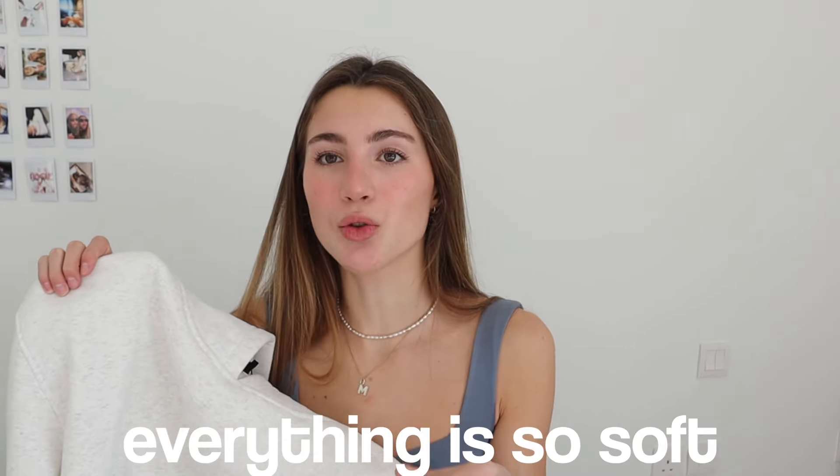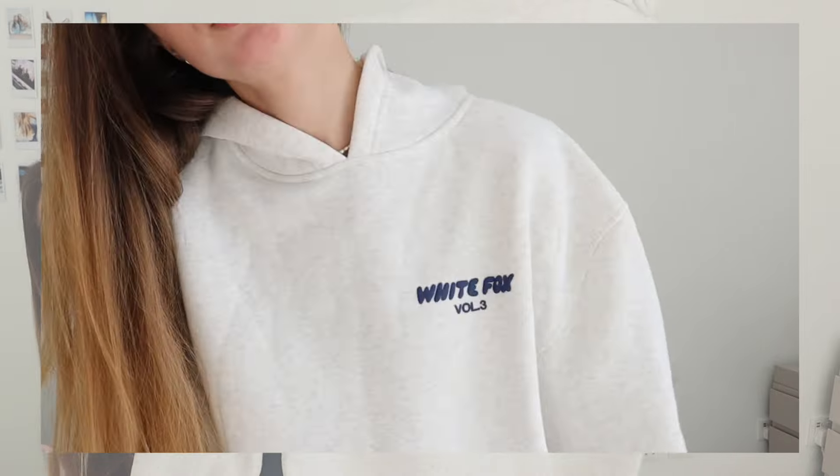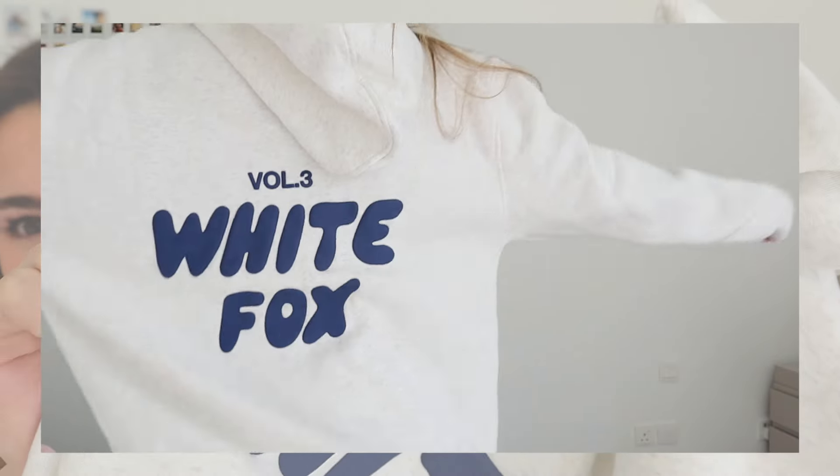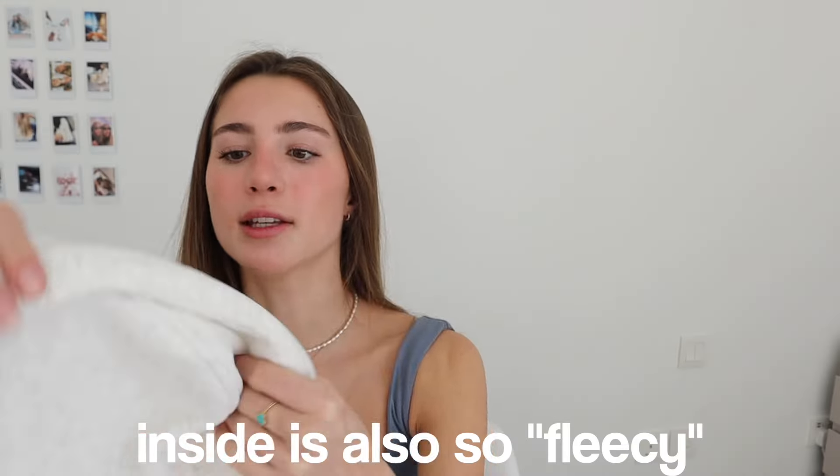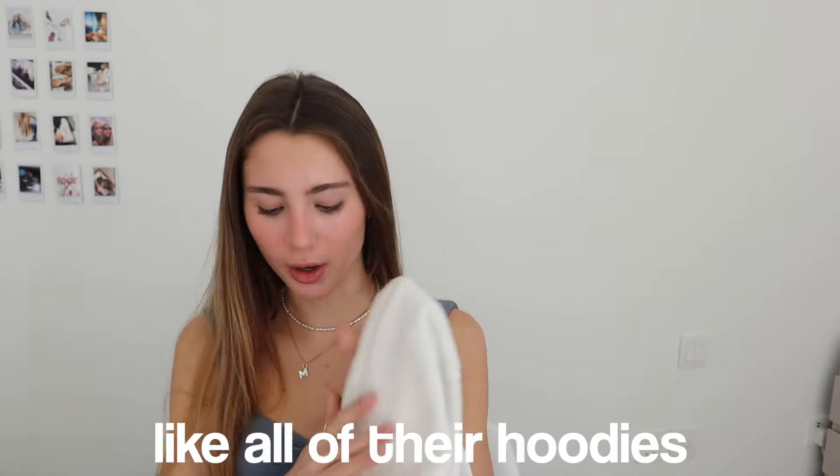Next we have a hoodie — I'm obsessed with their joggers and hoodies, everything is so soft and just so cute and comfy. This one is the Volume Three hoodie and the back is like a bigger version of the front. The bubble lettering is so nice — it really pops out of the jumper and looks such good quality. The inside is also so fleecy, just so nice.